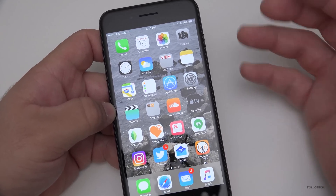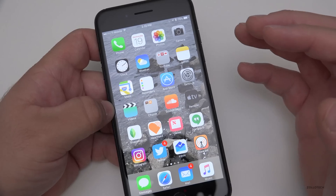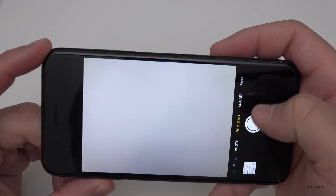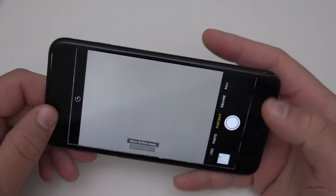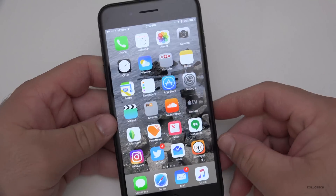If you look all through the notes and all over the operating system, there really isn't anything new from 10.1. 10.1 itself added a portrait mode to the iPhone 7 Plus only. You'll see portrait right here, and it allows you to take nice depth-of-field pictures using the dual camera setup, so you get a nice blurred background.